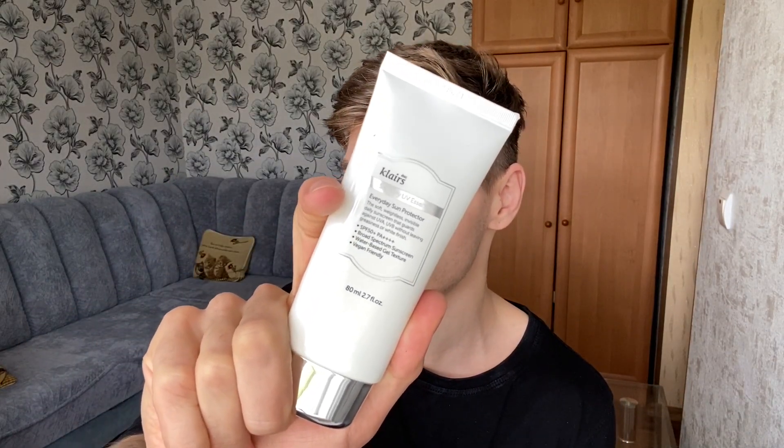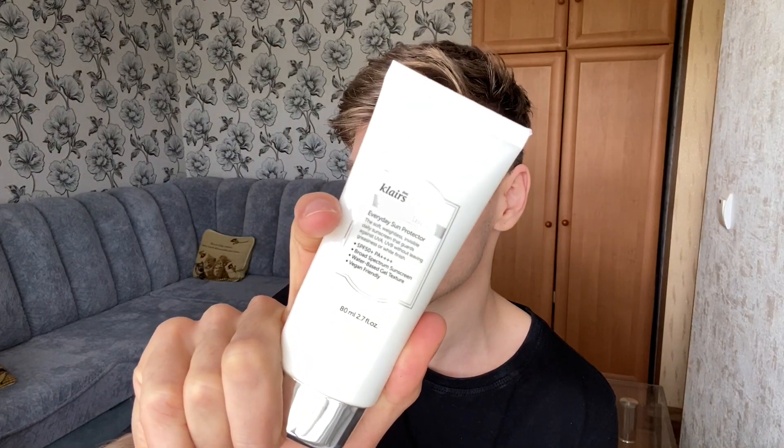Hey guys, how are my beautiful people doing? Welcome back to my channel. I'm Dan, and today I'm going to review for you guys one of the best sunscreens on the market at the moment. This is the Klairs Soft Airy UV Essence Everyday Sun Protector, and this is one of the best chemical sunscreens right now.